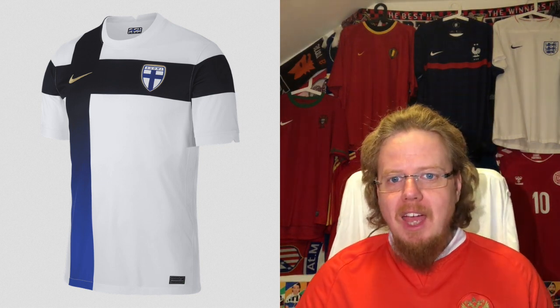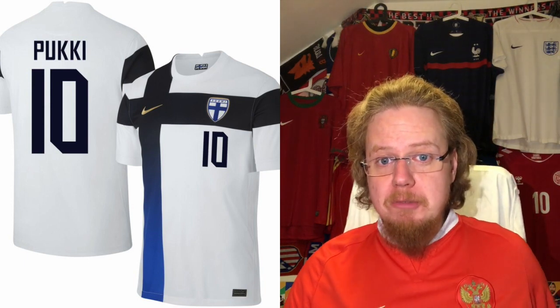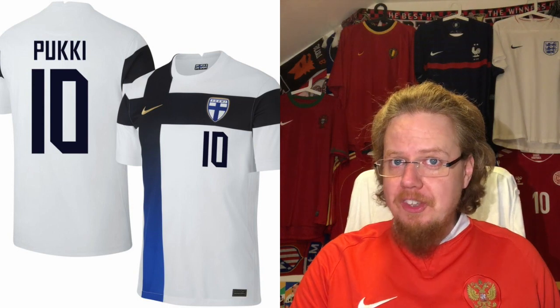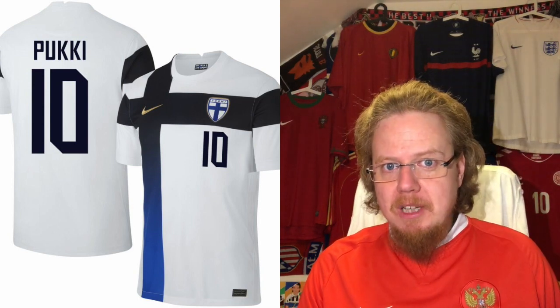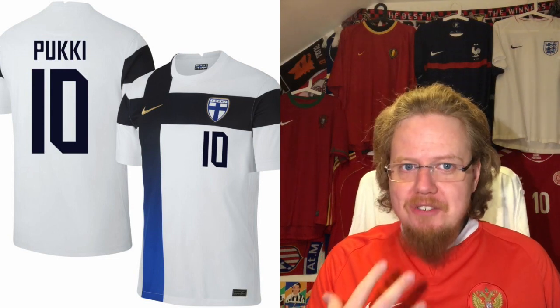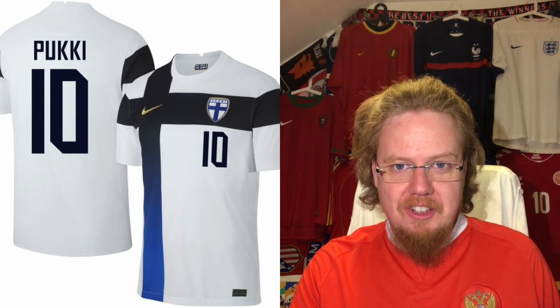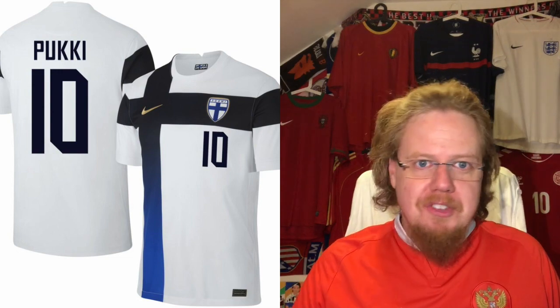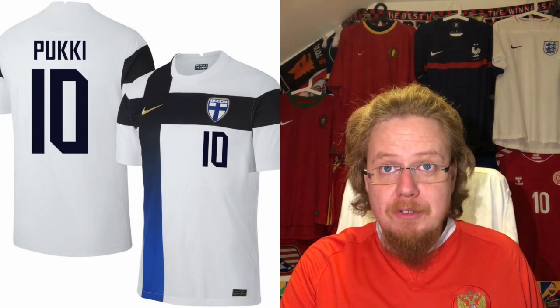It uses a similar style as Turkey for names and numbers, but thanks to the cross, the off-center placement of the number actually makes a whole lot of sense — it's very pleasingly put. I really, really like this. It's a wonderful jersey — ten stars — and one of my favorite jerseys at this Euros.